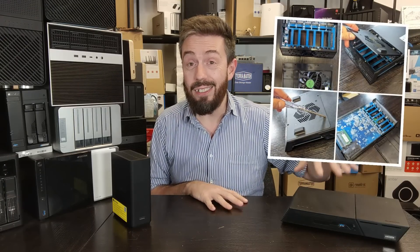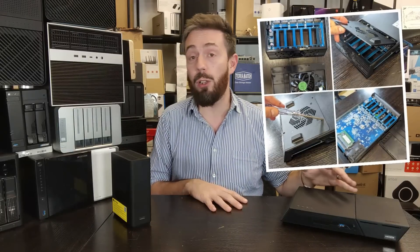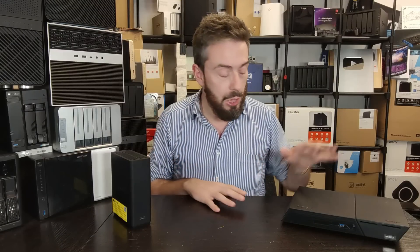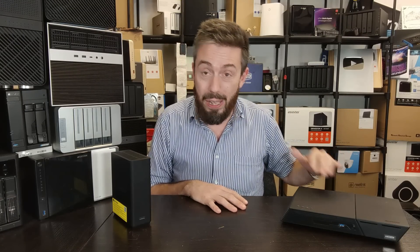Storage between these two is definitely different. The FlashStore has 12 M.2 NVMe slots internally, all at PCIe 3x1 speed feeding into a PCIe switch to manage it all. That's a lot of storage — even at 1 TB per drive that's 12 slots to play with. You can create multiple pools and volumes. Running at 3x1 speed does keep temperatures lower, but there are still 12 M.2 drives inside, so cooling has to work hard.